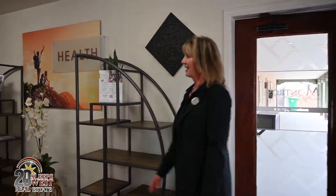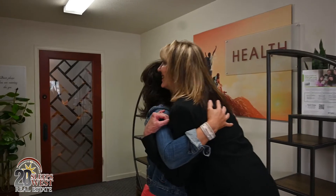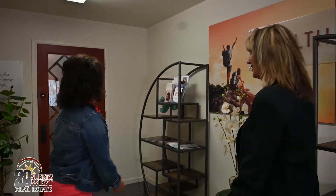Hey, Wendy. Hey, Deb. I'm so excited. So glad you're here. Yes. Let me show you the spa. Okay.